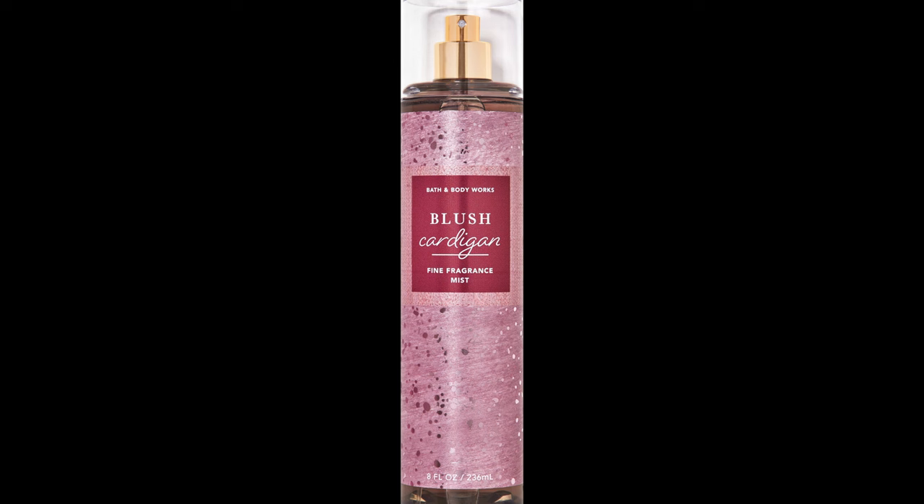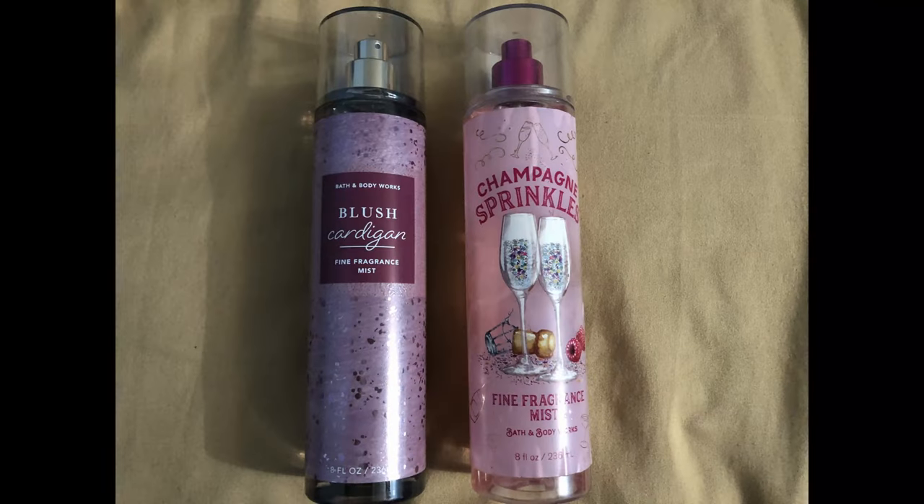Now I'm going to show you some layering combinations for Blush Cardigan. I looked all through my perfume collection trying to find combinations to fit this scent and I think I found some really good ones. An easy no-brainer for Blush Cardigan is Champagne Sprinkles — they both have a raspberry note. If you want to turn Blush Cardigan into a sweeter raspberry, add Champagne Sprinkles.